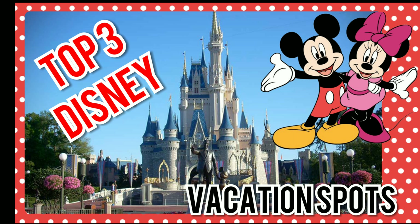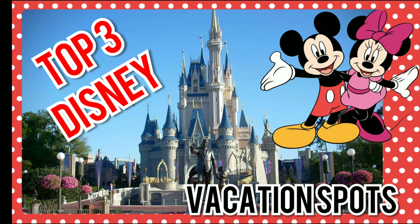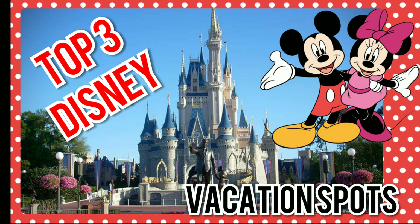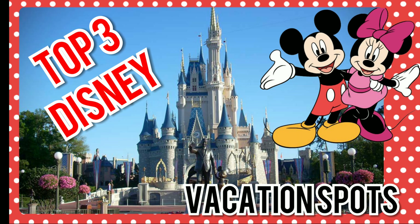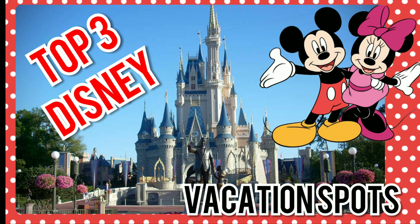Hey guys, as you guys know, we love to go on vacation and we live in Orlando, Florida. So we are so lucky to get to go to Disney as much as we want. So here are my top three Disney vacation spots.